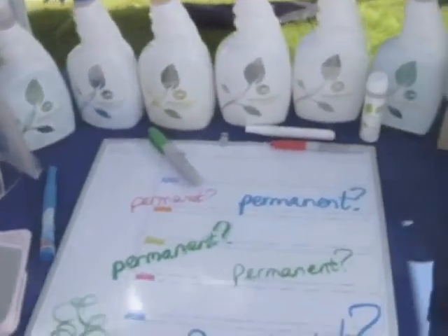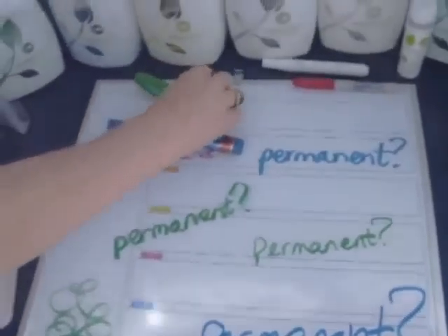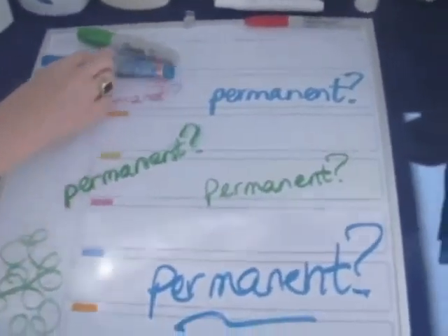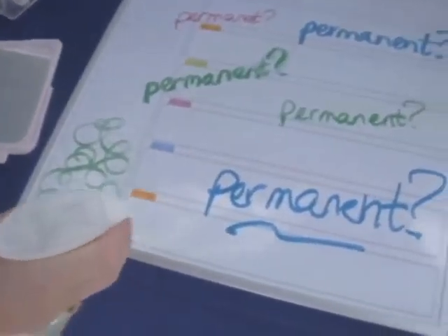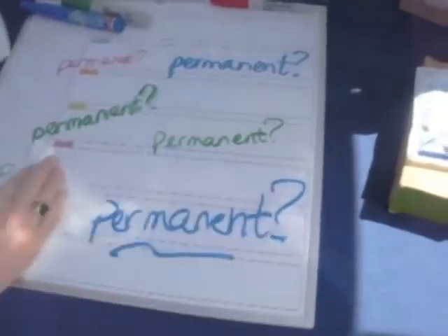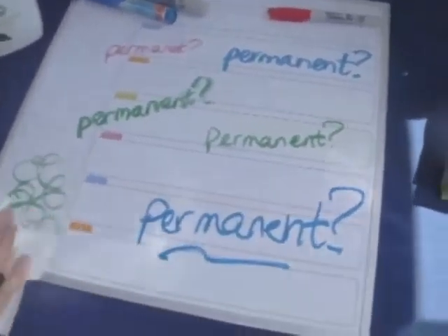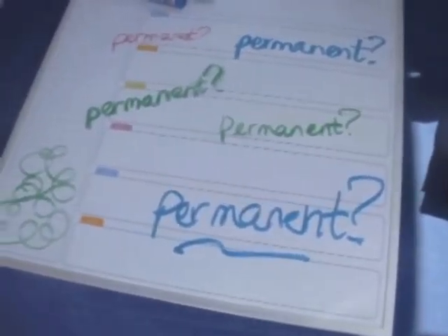Here we have a whiteboard with permanent marker from Marks-A-Lot and Sharpie. We'll use the all-purpose on it and discover what we probably already know — it does not remove that.